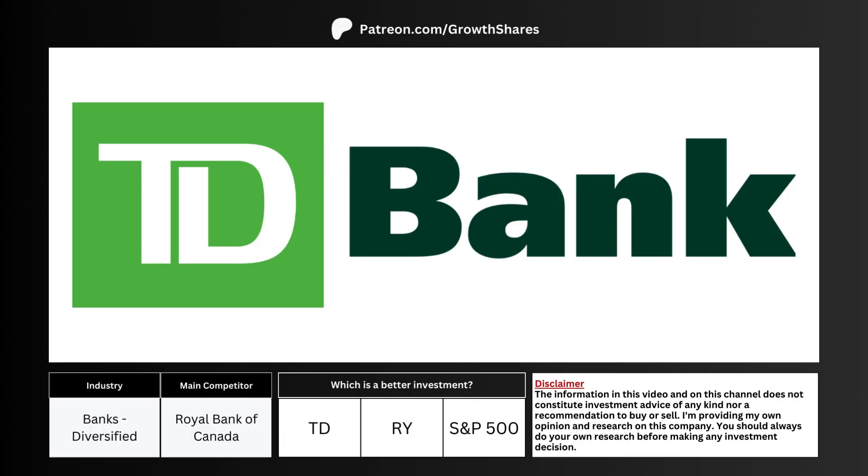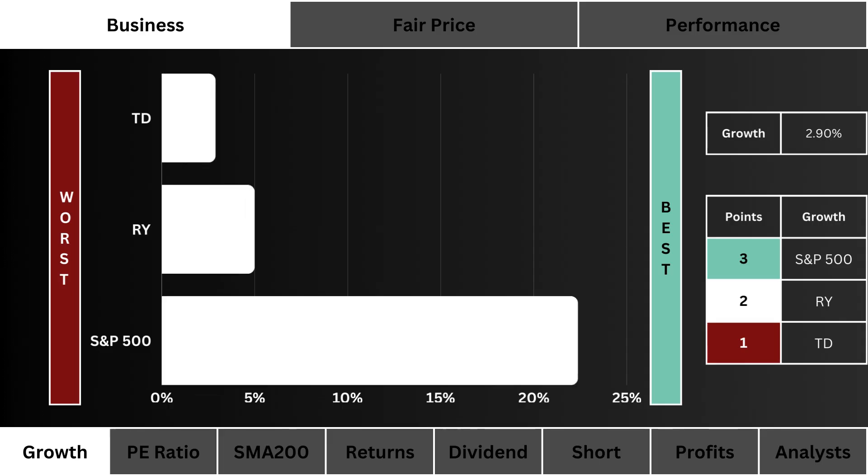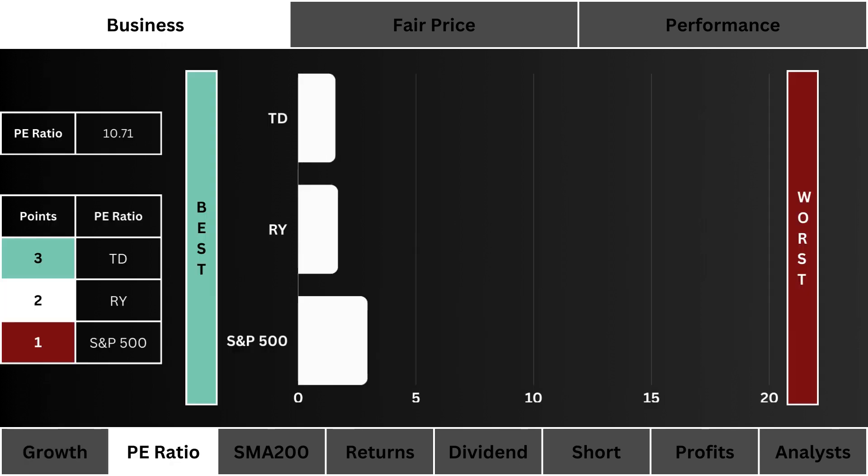In this video we're going to see if this company makes a good long-term investment. We'll also compare it with its main competitor and the overall market. Here you see the projected earnings growth of the next five years for these three stocks. The higher the growth the better — three points are awarded to the highest growing stock.